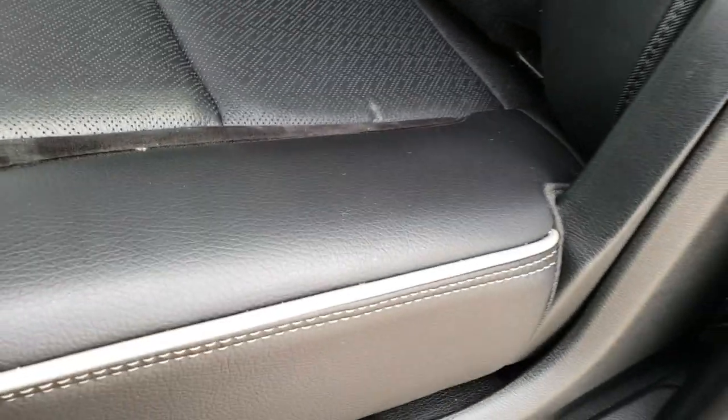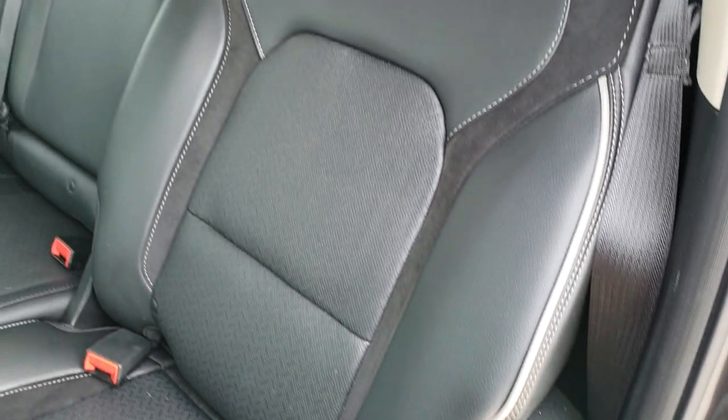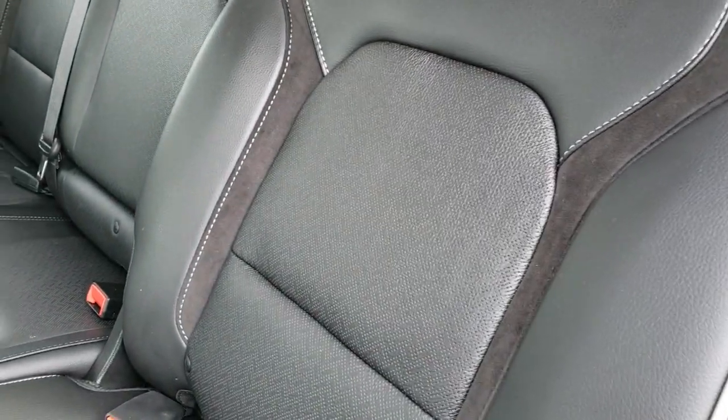This also has the feature where you can kind of recline these seats — you've got to be sitting in them to do it. They recline a little bit. Kind of a neat feature.